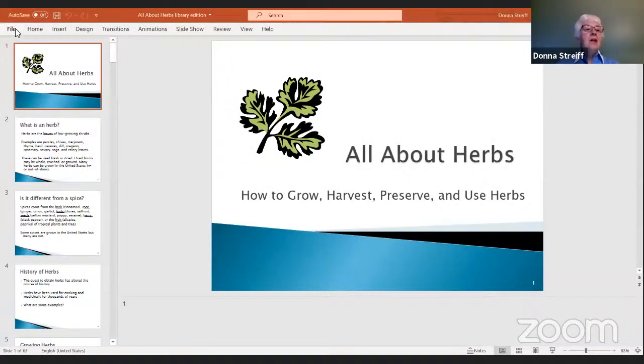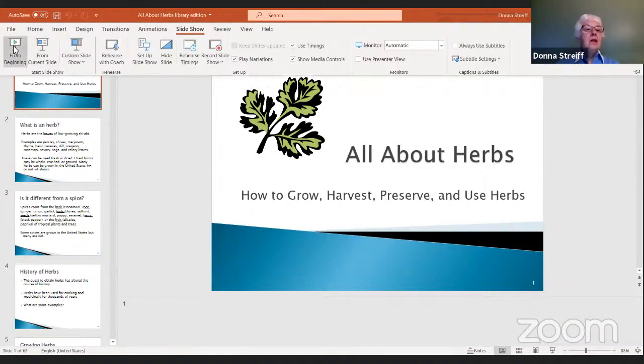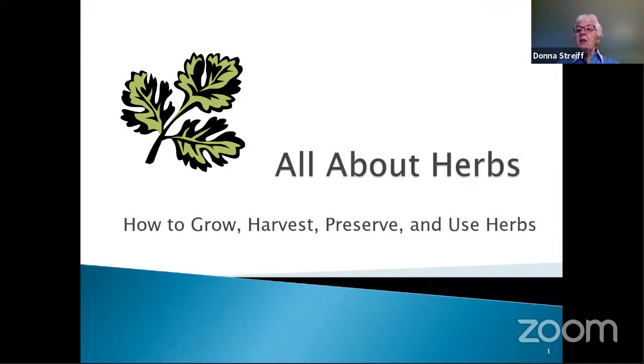Maybe we could do this one in person, but COVID has given us other ideas. We are off and running. We're talking tonight about herbs. We're going to talk about growing, harvesting, preserving, and using herbs. This is a program that someone requested at one of our other talks, and so we're going to try and take on this topic tonight.